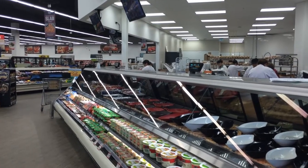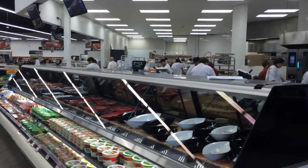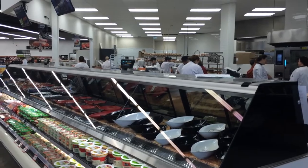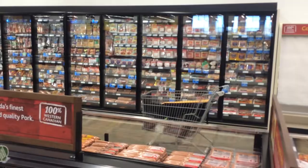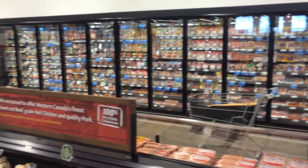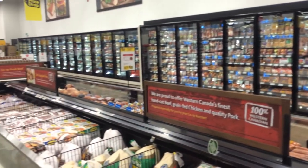At the back of the store we've got the full service meat department. Back there you can go and pick out whatever steak you want, or a piece of chicken or fish, and they'll wrap it up for you so you can take it home. We also have the expanded dairy department.